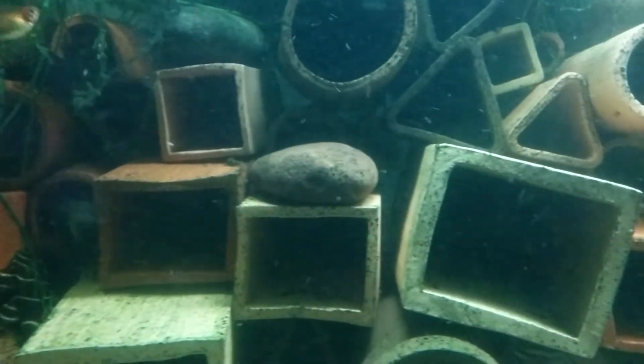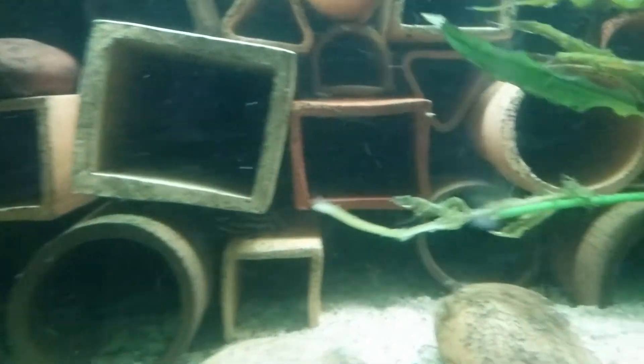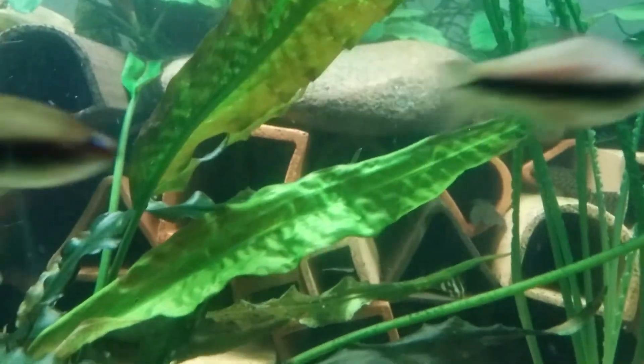A couple of zebras hanging out. This is basically my grow-out tank — lots of different species in here. There's a 134 hanging out there in the triangle cave.